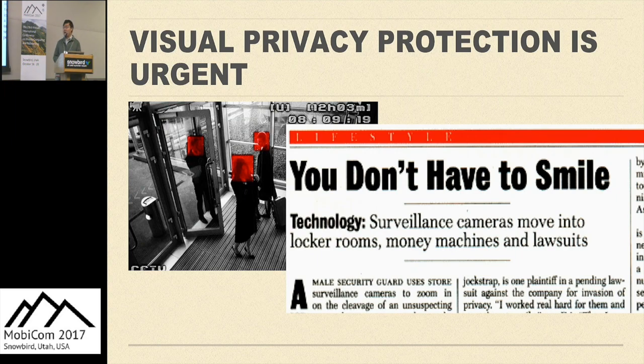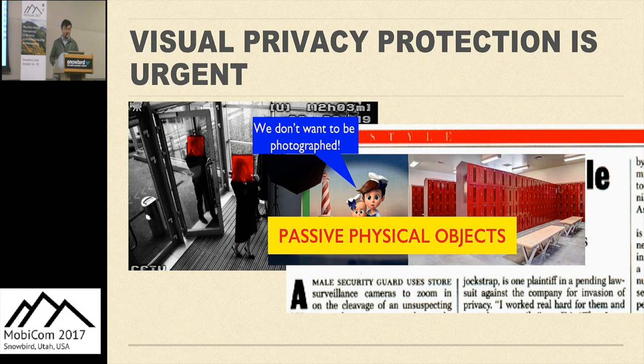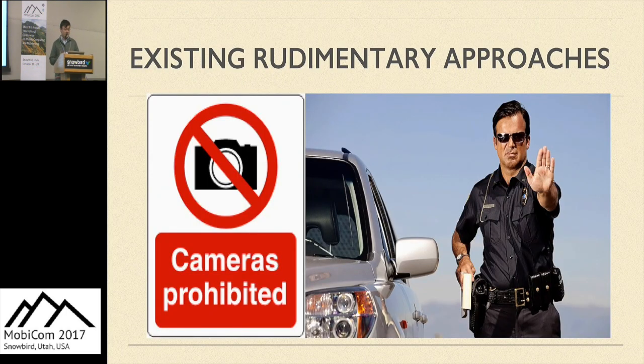Sometimes people or objects are unexpectedly being photographed and they don't want others to share or distribute the photos. But in most cases, they don't know how to deal with it and the only way is to hide the sensitive objects. Notice that they are all passive physical objects which cannot have any active content protection mechanism, such as movie anti-piracy approaches. Visual privacy protection in such passive physical spaces still heavily relies on rudimentary approaches such as warning signs and human monitors, and there's no way to automatically enforce the requirements.